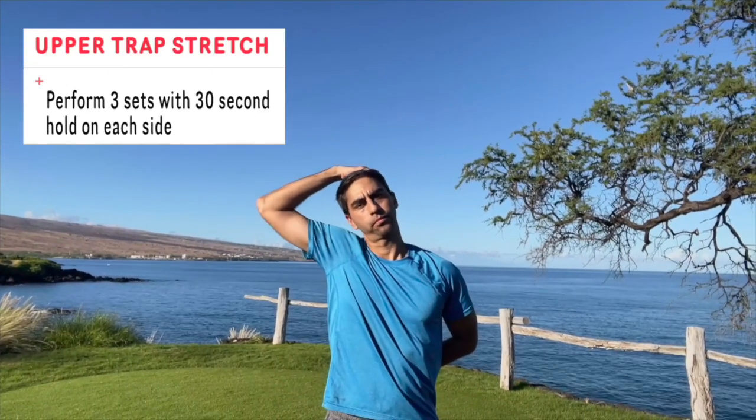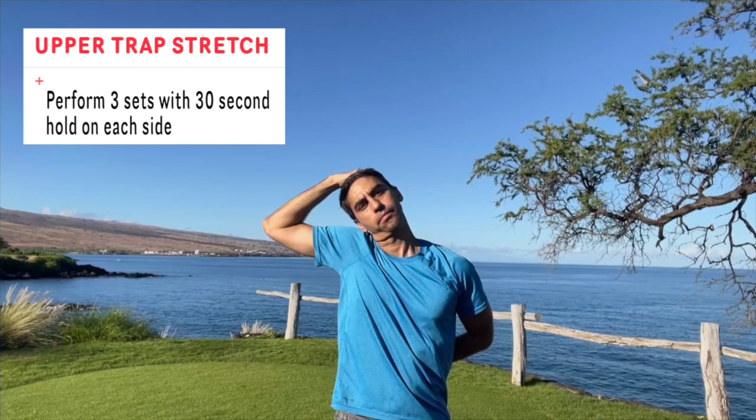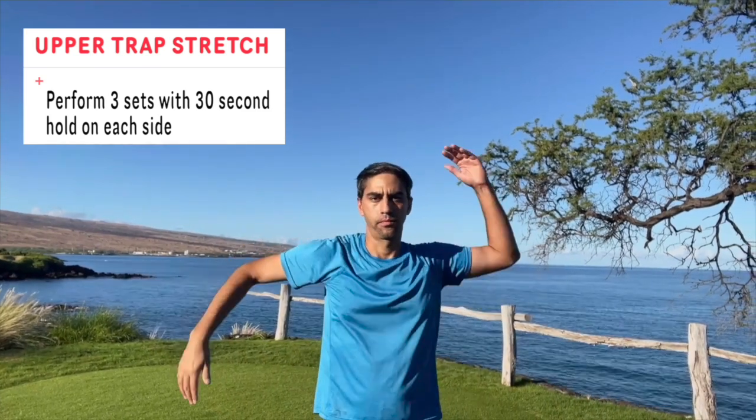The third exercise is the upper trap stretch. By stretching your upper traps you're going to decrease that shoulder discomfort as well as neck discomfort that arises in these upper trap areas.